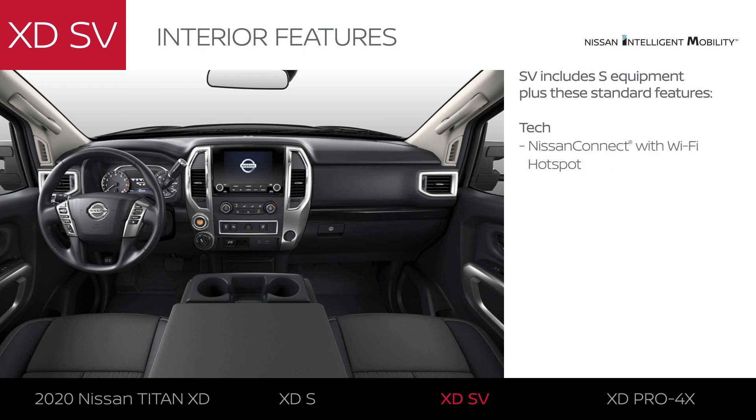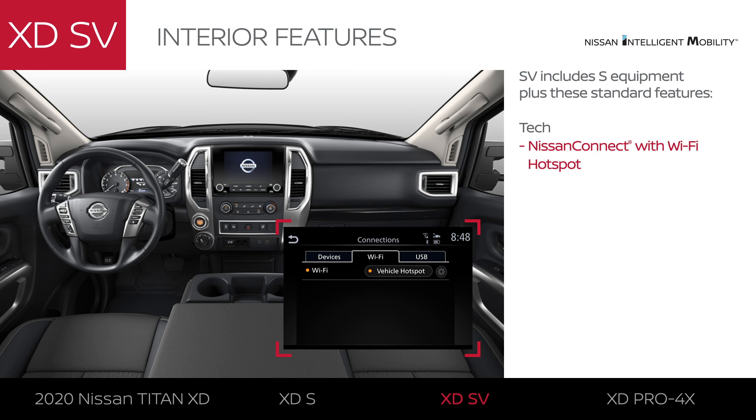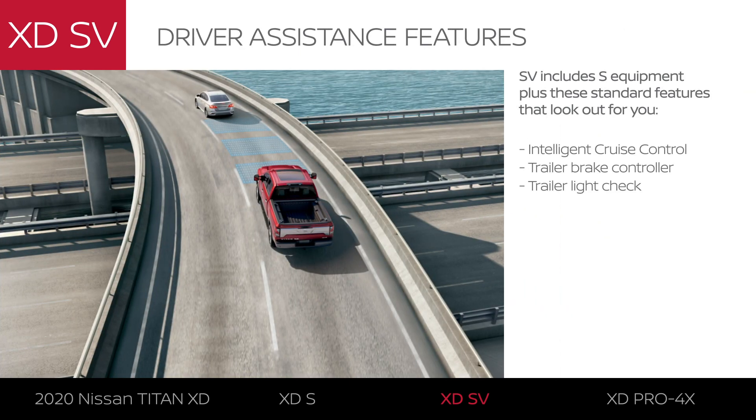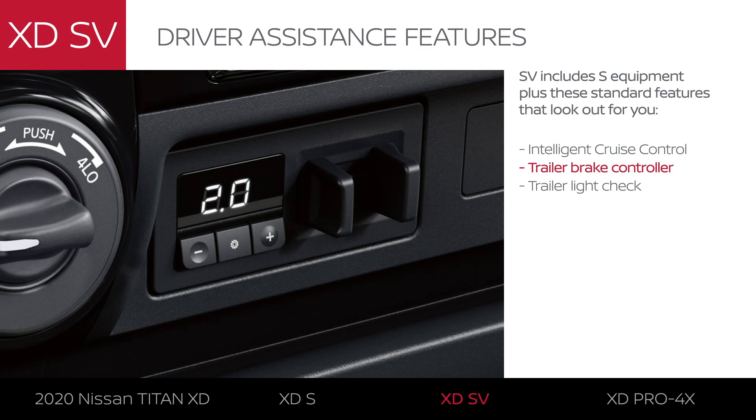With all the technology of the Titan S, the SV adds the additional connectivity of NissanConnect with Wi-Fi hotspot. On the road, the SV includes all the driver assistance tech from the S model, plus intelligent cruise control, a trailer brake controller, and trailer light check.